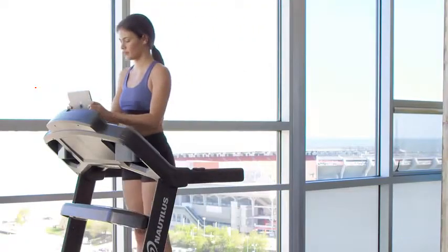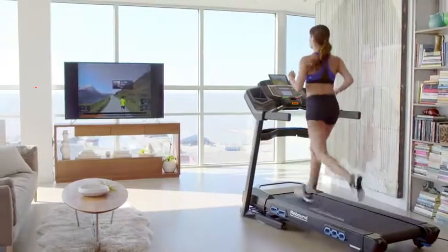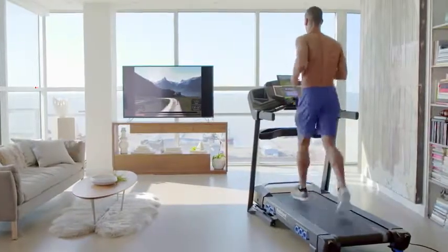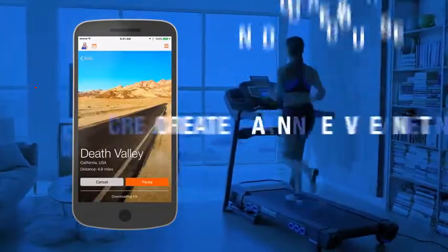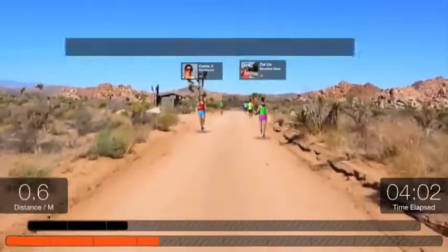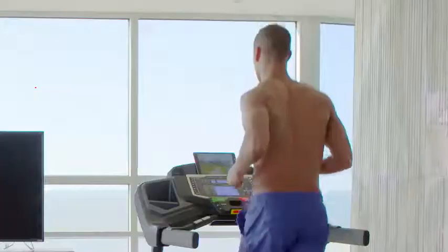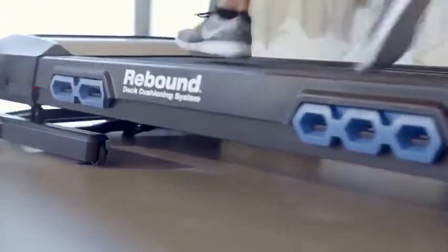Nautilus has partnered with the ultimate mixed reality training app, Run Social. Travel the world while you train with this amazing digital fitness experience that lets you explore short and long courses all around the globe. Just choose and download the course you want, create an event and invite friends, join an existing event, or take a solo tour through breathtaking scenery without ever stepping outside.